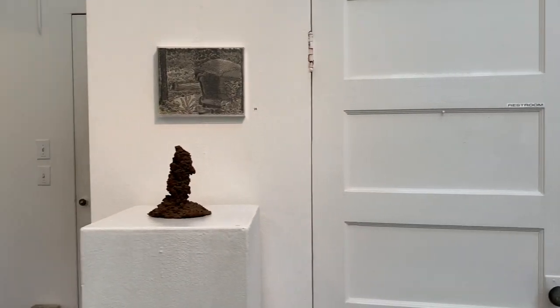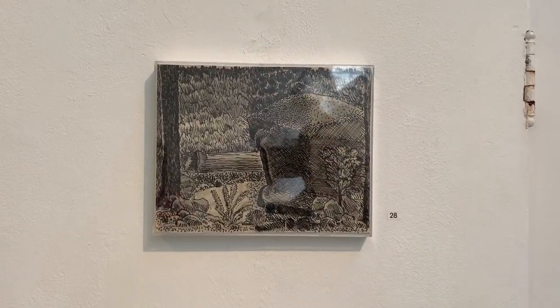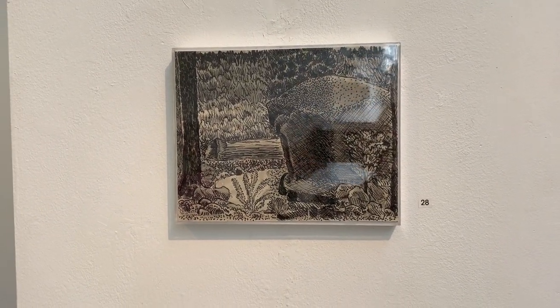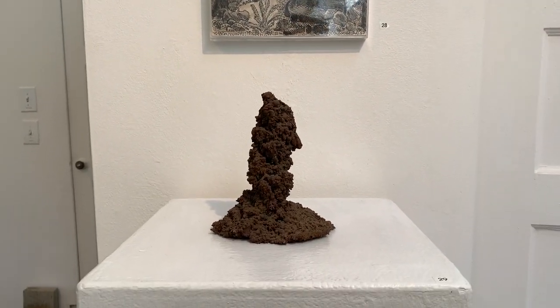Next we have a very small ink drawing from 1943 by Dick O'Hanlon. And right below it, another sculpture — a Wabi Sabi sculpture.